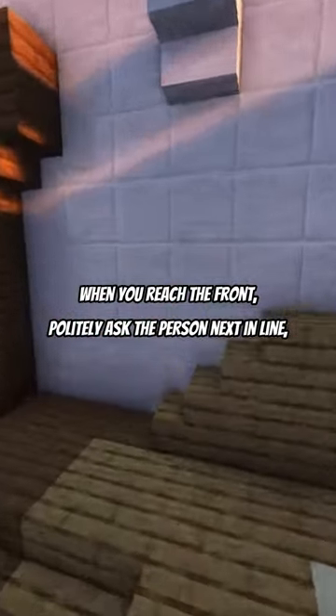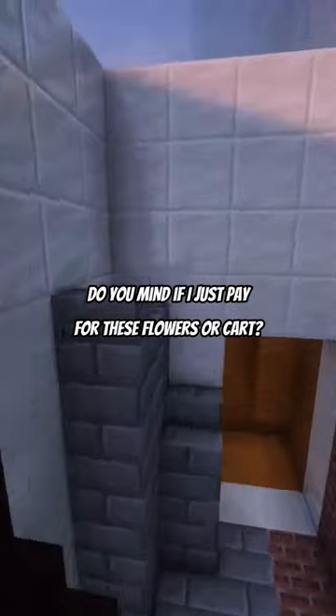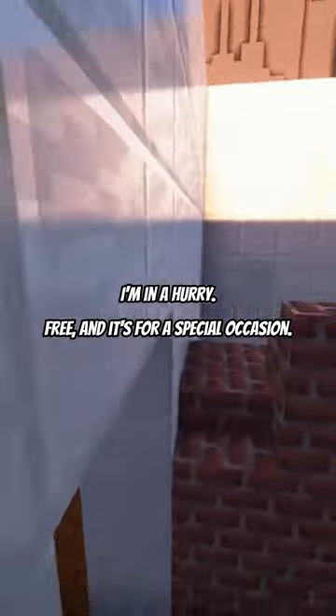When you reach the front, politely ask the person next in line: 'Do you mind if I just pay for these flowers? I'm in a hurry, and it's for a special occasion.'